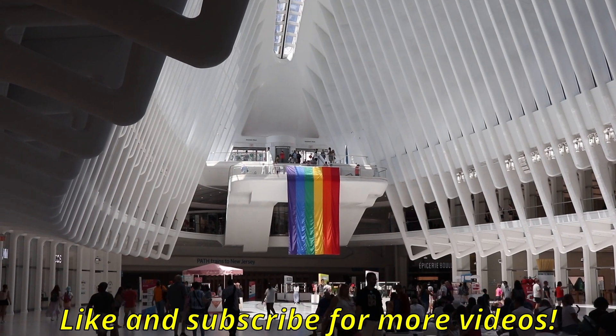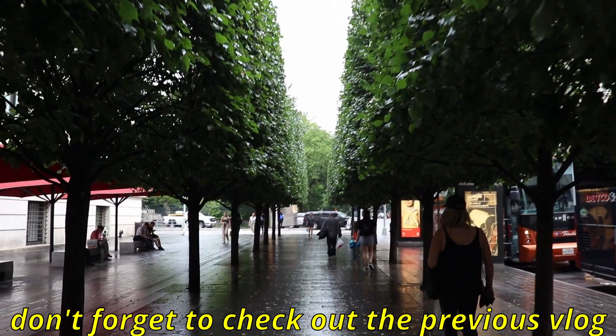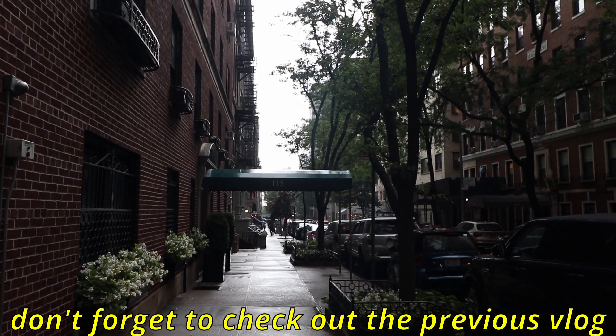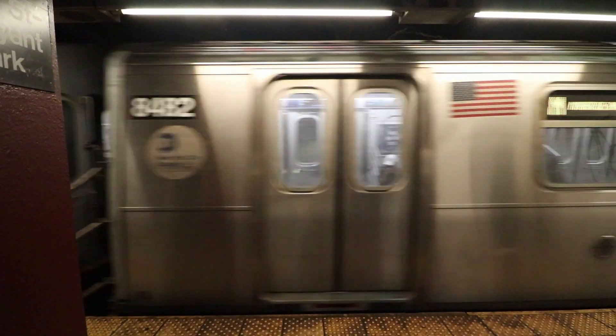Hey guys, welcome to day four of the New York City trip. The trip's winding down — only have a couple days left. Today's the last full day and tomorrow we only have a half day before we go back to Toronto. Really glad the sun is out — it's sunny again. Yesterday the weather was rough with the rain and we had to walk around a lot in the rain, which put a damper on the trip. But today we're not gonna go too crazy, just gonna do a few things.